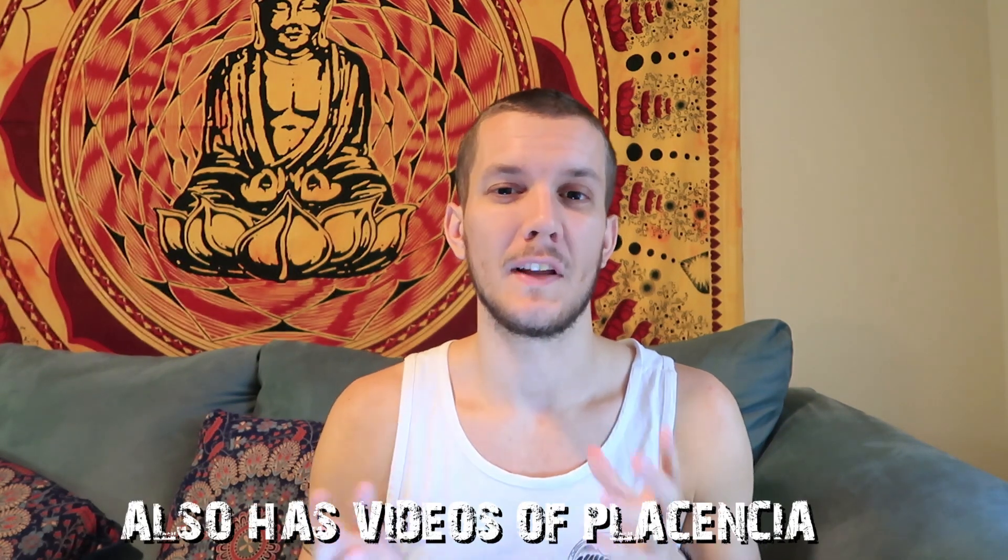That is my top five things to do in Key Caulker. If you want to see those activities in more detail I'll link a playlist at the end of this video showing each day — roughly 10-minute videos. As always, drop this video a like, subscribe if you want to see more, and I'll see you in the next one.